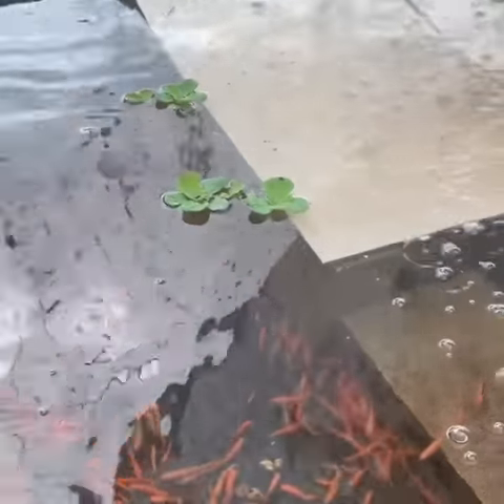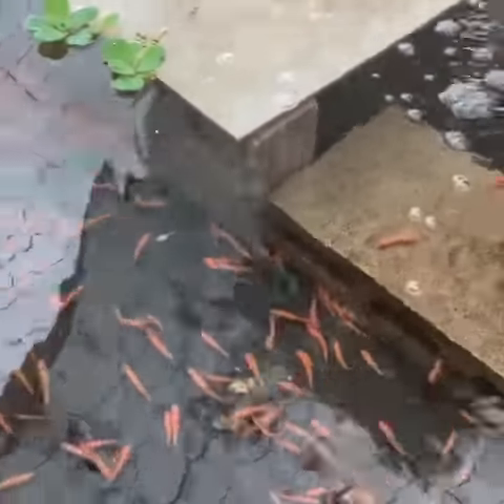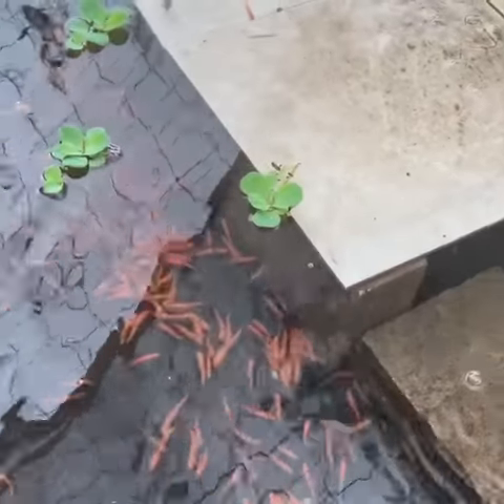You can see the nice thing about them is they're going to show up really good in there. There's one black one. These are actually just fathead minnows like you use for bait, except it's a mutation where they have a lighter color. Obviously in the wild this would not be good for them because it makes them show up better — makes them great bait, by the way.